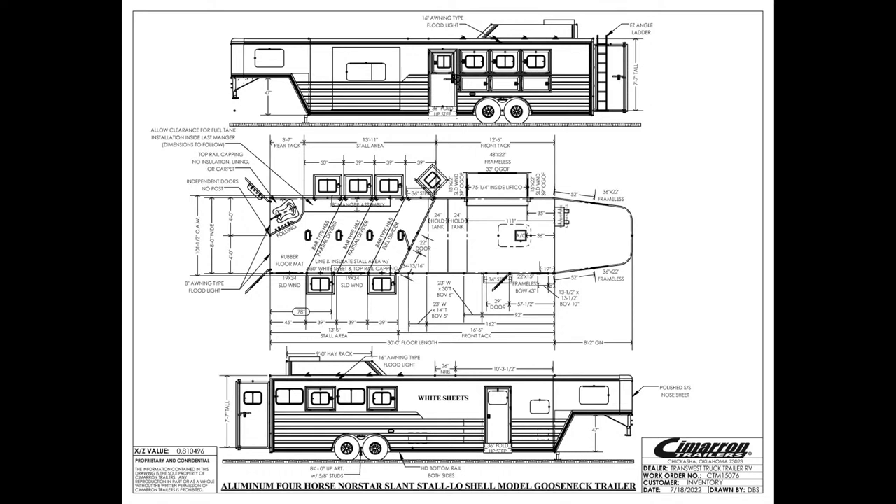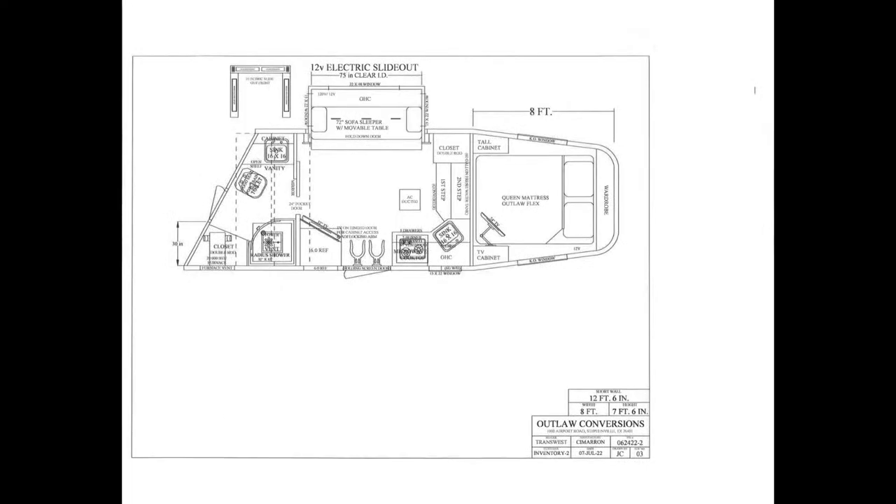We're talking 30 foot on the floor, so this is a real easy, maneuverable type trailer to get around in. It's standard 8 foot wide and 7'7" tall. When we get into the living quarters part, this is a 12'6" Outlaw conversion with the slide out, so we have a 12.5 foot short wall. Combined with the four horse, it's a real easy trailer to get in and out of places at only 30 foot on the floor.